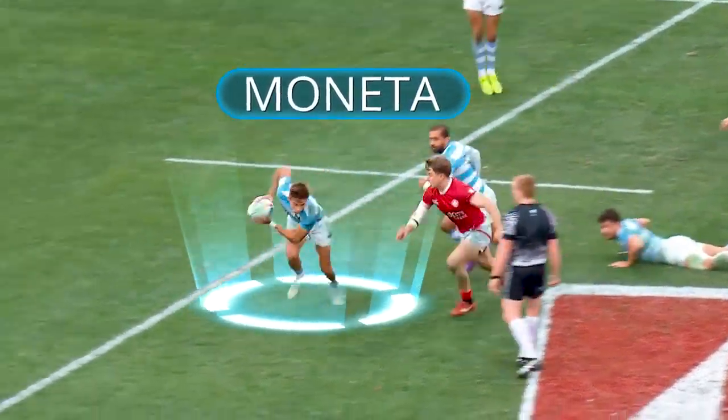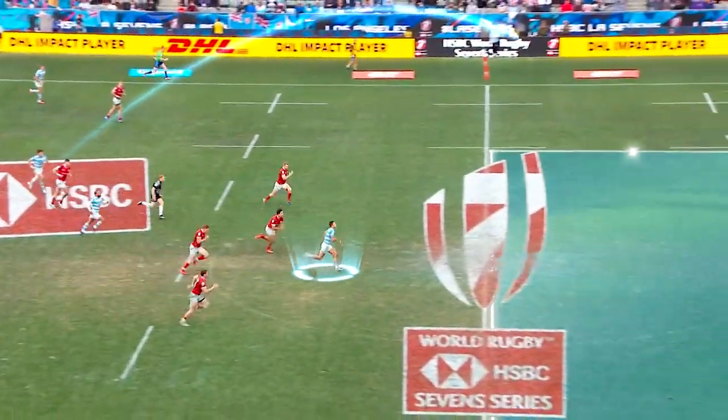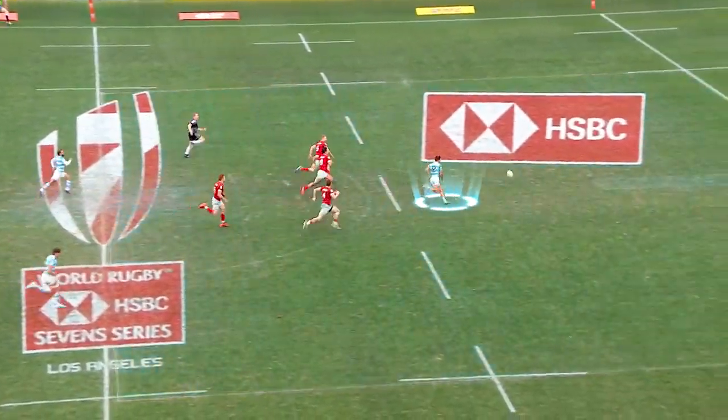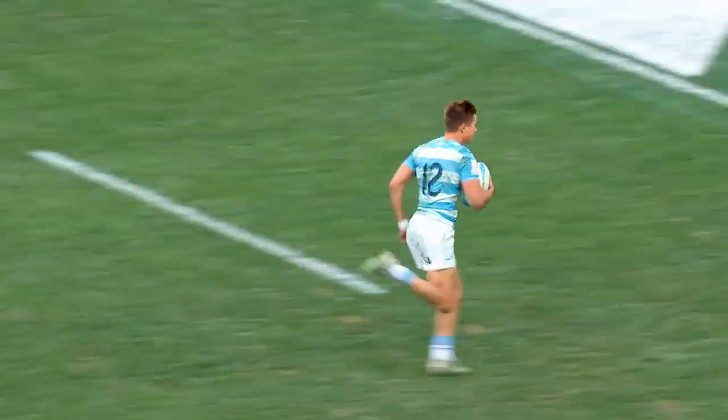This next clip sees Moneta in broken field executing a perfect chip over the top of the sweeper, managing to land the ball in the space, pick it up, and run to score for his team.